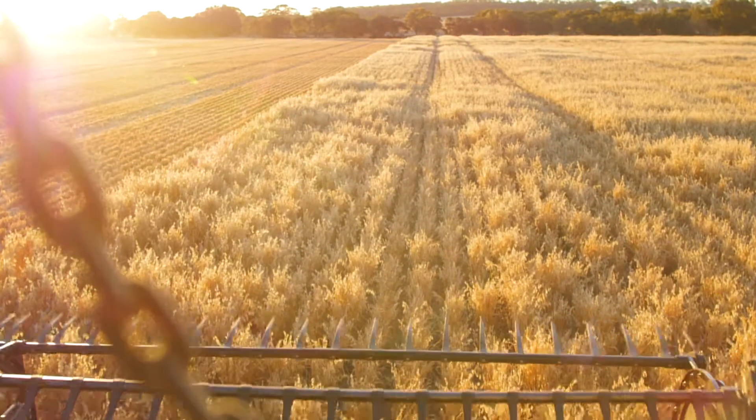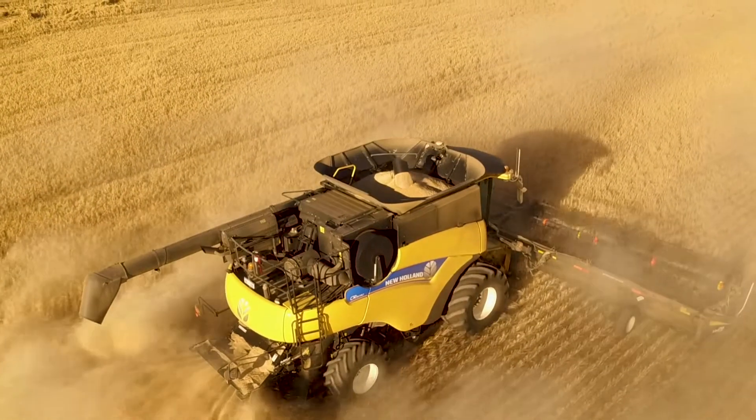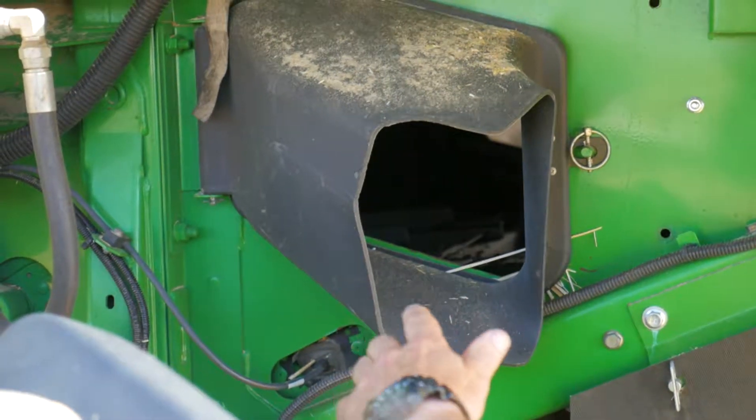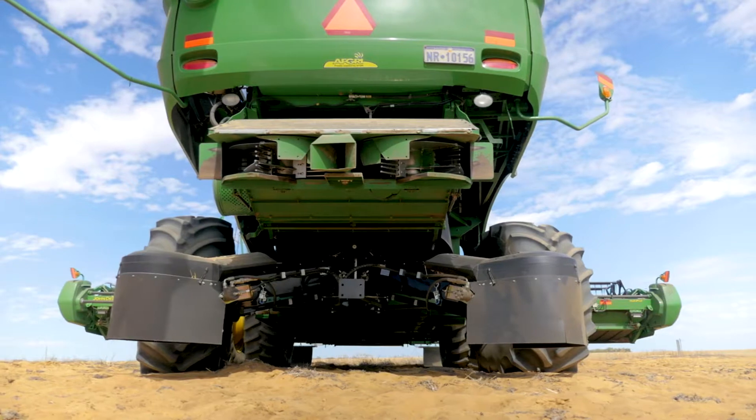Chaff tram lining with a chaff deck is a process of taking all of the weed seed bearing chaff off the sieves and putting them onto the permanent wheel tracks. The benefits are it's low cost, it's low nutrient drain, it is relatively low capital cost, and it really is a very simple harvest weed seed control tool. Once harvest is finished there's nothing left to do — the weed seeds are on the tram lines and we just leave them there.